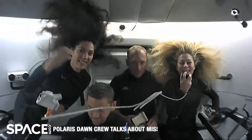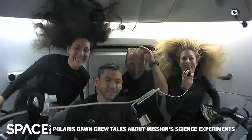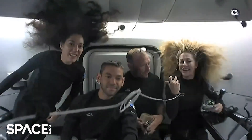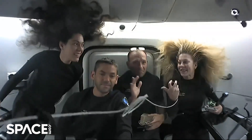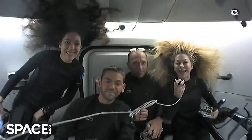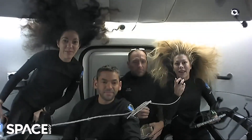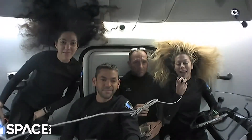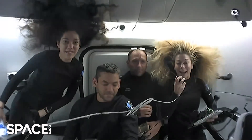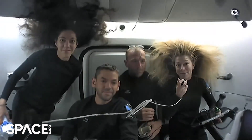Hello, and welcome to the Dragon spacecraft. You are here with the Polaris Dawn crew. My name is Anna Menon. I am one of the mission specialists and the medical officer for our mission. This is Kit Poteet, our pilot. Jared Isaacman is our mission commander, and Sarah Gillis is our mission specialist. We are so excited to talk to you today about the science and research we are doing on board. We have had a full complement of research, an action-packed schedule for this mission, with about 40 science and research experiments that span all sorts of genres.